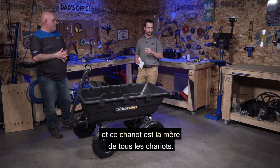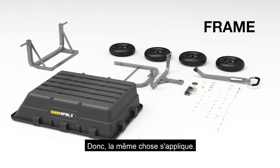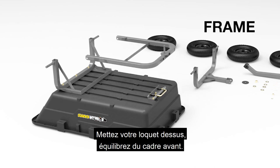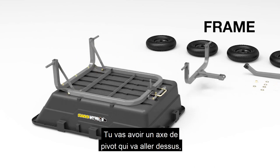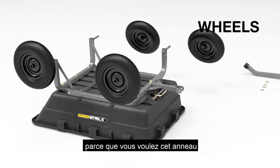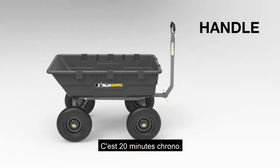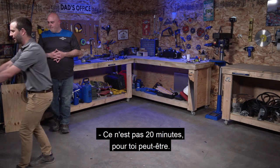We have an assembly video for this poly cart as well. Same principles apply — basic bolts through the tub, so raise the tub off the ground a little to get the hardware in. Put your drop latch on, assemble the front frame, install the pivot axle — it doesn't need to be very tight, just snug so the bushing can pivot and move freely. Put the wheels on, drop the cotter pins in, flip it over, install the handle. Twenty minutes tops.